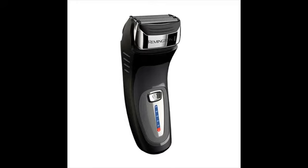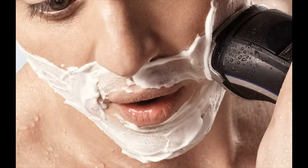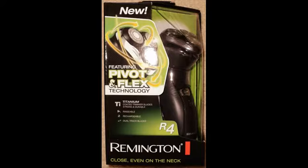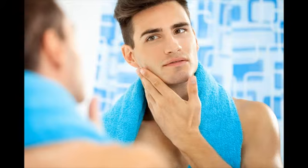Remington shavers are primarily divided into two categories: F-series and R-series. The F-series are foil shavers and the R-series are rotary shavers. They don't have the best electric shavers, but they are excellent when your needs are basic. Note that Remington shavers are not designed to last 6 to 7 years like other top brands.